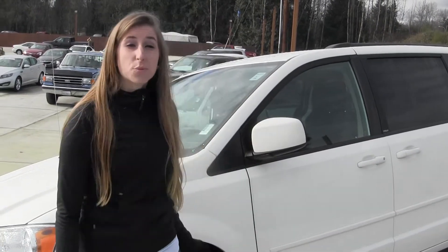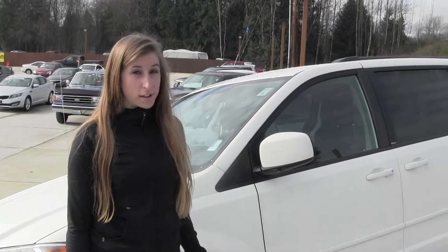Hi, this is Chelsea. Today I'm at Marysville 4th, located off I-5 at the corner of 136th and Smoky Point Boulevard. Today we're looking at this white 2012 Dodge Caravan.